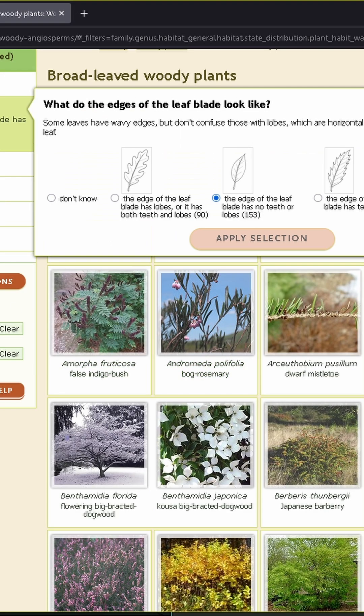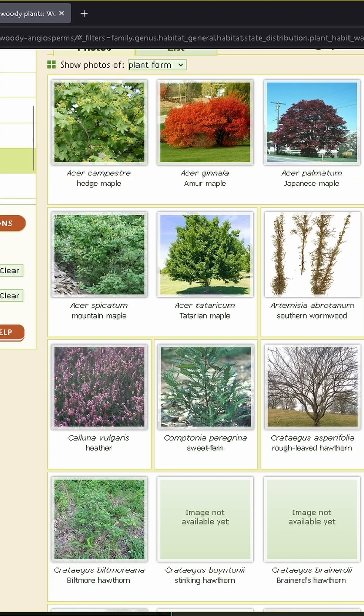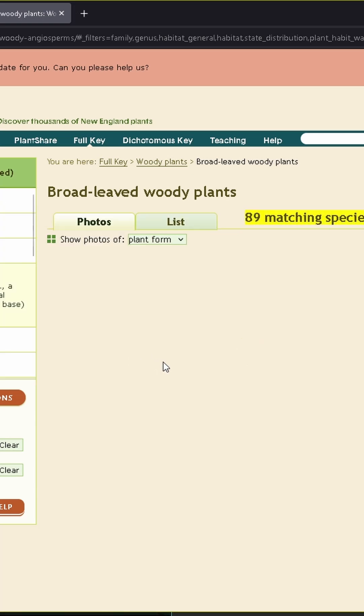I couldn't figure out why I wasn't finding my plant, but I realized it's because my plant is not a bush — it is a viney thing. It is in the lily family, or group. I'm not sure what the classification is.